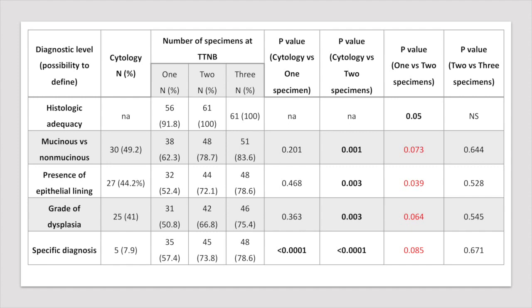When the first retrieved sample was evaluated, only the possibility to reach a specific diagnosis was significantly improved. Differently, the availability of two samples enhanced all histological categories. Two specimens also increased the diagnostic yield compared with one sample, despite statistical significance not being reached. Finally, in our study, the acquisition of a third sample did not improve the value of any histological level.